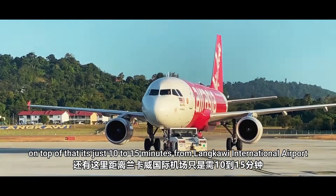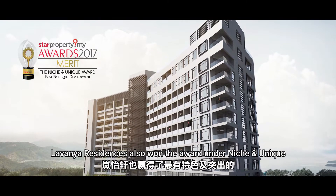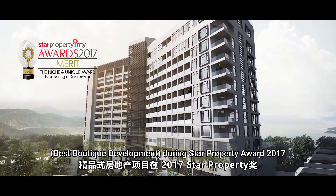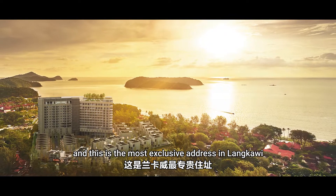On top of that, it's just a 10 to 15 minute drive from Langkawi International Airport. Lavania Residences also won the award for Best Boutique Development during the Star Property Award 2017. And it's the most exclusive address in Langkawi.